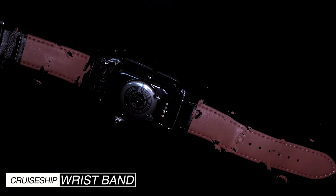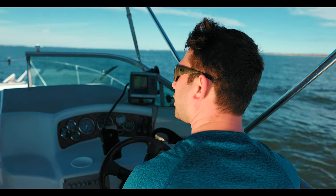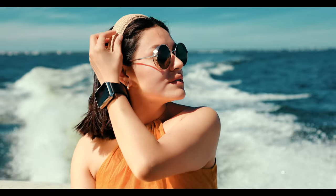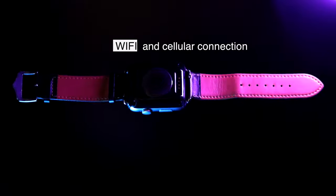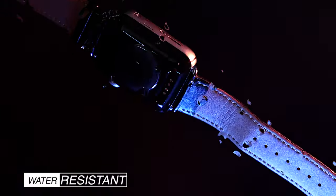Introducing the cruise ship wristband, the revolutionary device that will make navigating the oceans safer for passengers as well as crew members. The cruise ship wristband combines a comfortable wearable wrist device with the latest technology to ensure safe passage on the high seas.